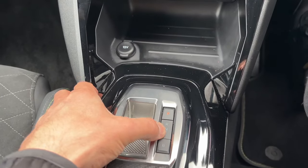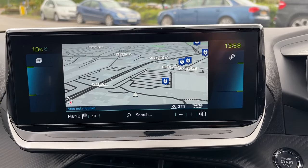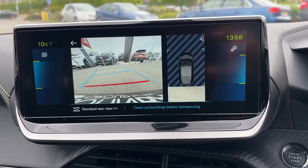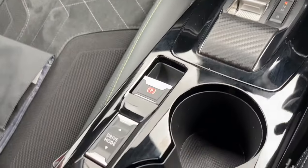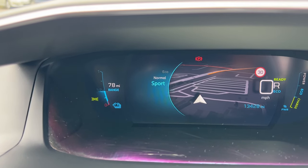You've got your gear modes just here — park, reverse, neutral, drive, and brake drive mode. It's also got 360 cameras and a reversing camera. There are different drive modes: sport, eco, and normal.